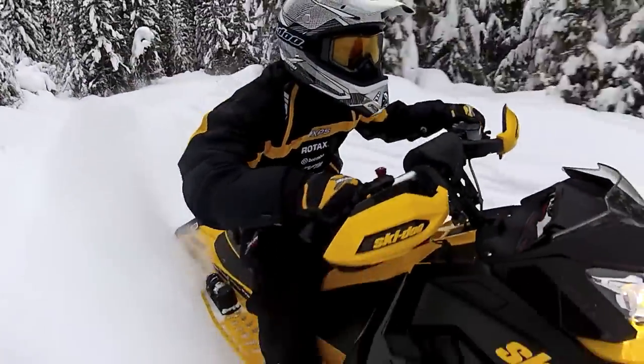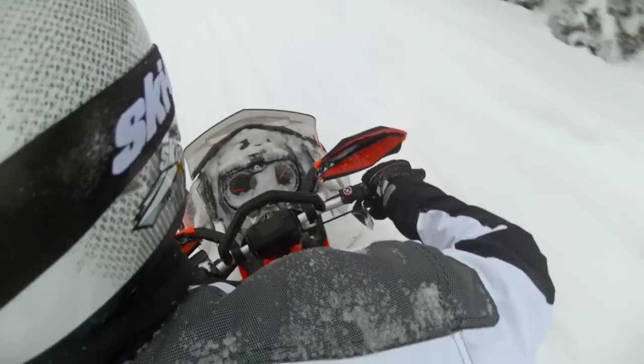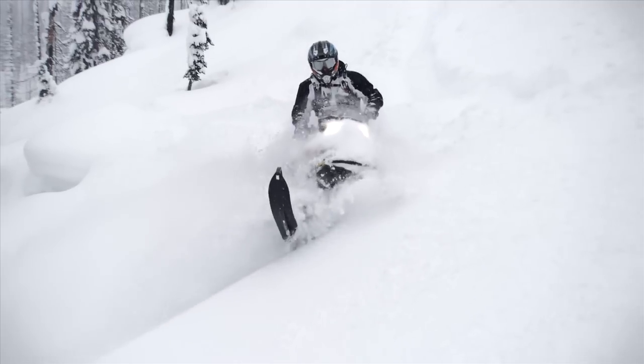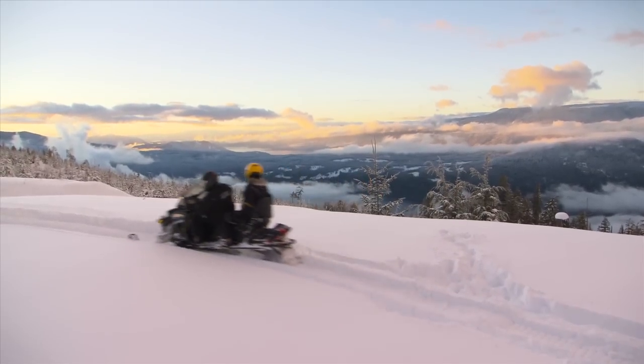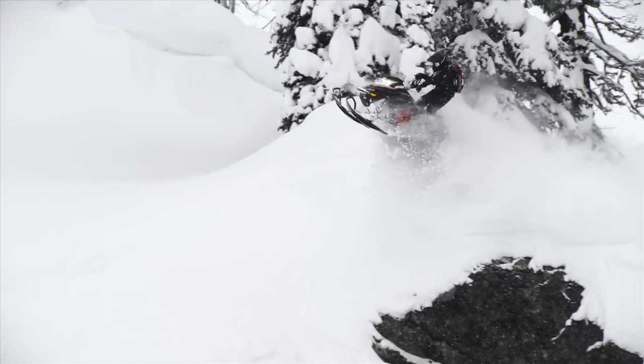The Rev-X established the ideal riding position. You're in just the right place for handling and comfort whether you're carving corners, surfing powder, or just cruising. While others have tried to duplicate it, the Rev-X remains the standard.